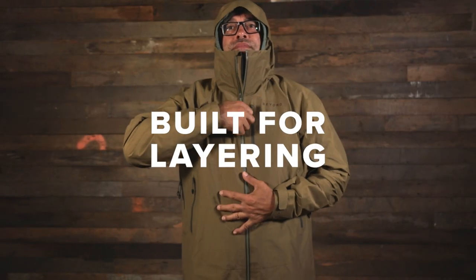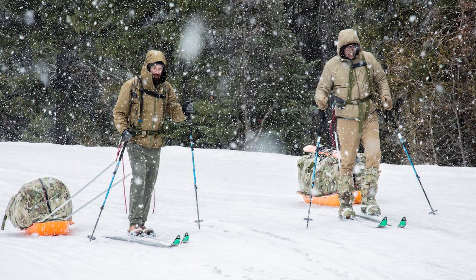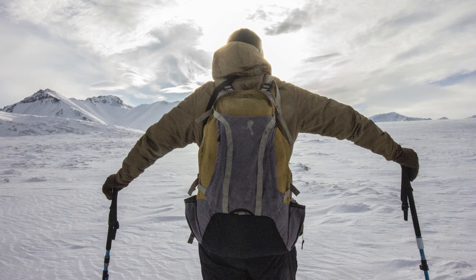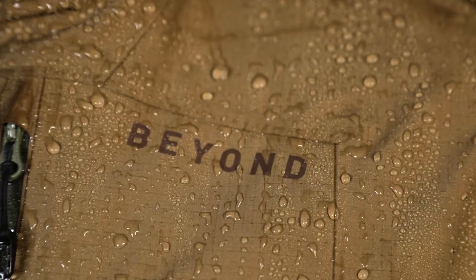And when you layer up all these layers, that starts to matter a lot. The depth of that has been proven in Arctic field trials. It is tested to very high standards of waterproofness.